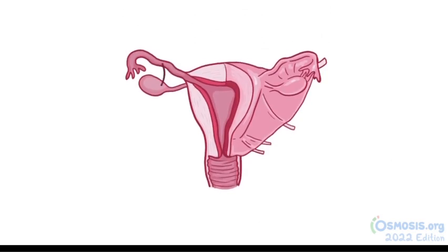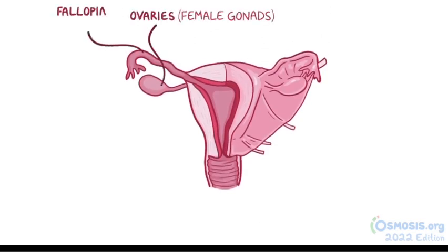The female internal sex organs are the ovaries, which are the female gonads, the fallopian tubes — two muscular tubes that connect the ovaries to the uterus — which is a strong muscular sac that a fetus can develop in. It's a hollow organ that sits behind the urinary bladder and in front of the rectum.